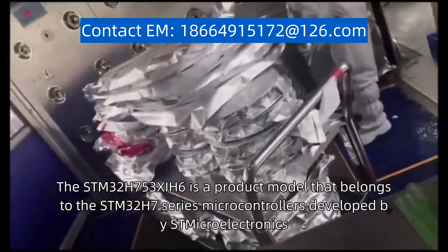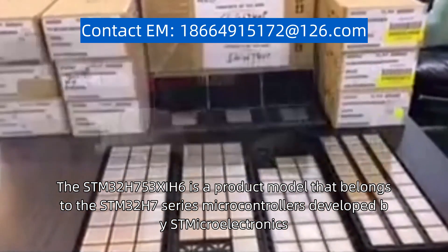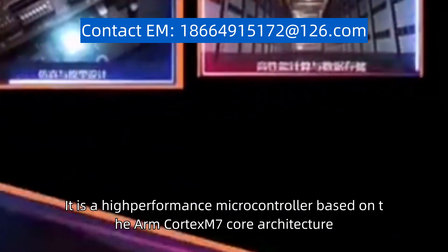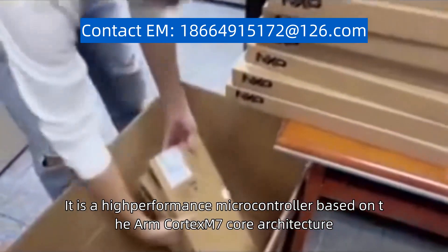The STM32H753Z6 is a product model that belongs to the STM32H7 series microcontrollers developed by STMicro Electronics. It is a high-performance microcontroller based on the ARM Cortex M7 core architecture.